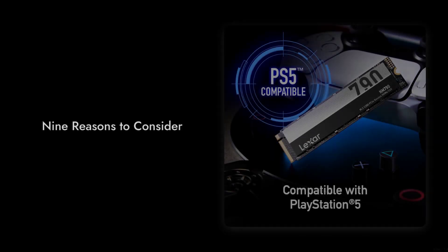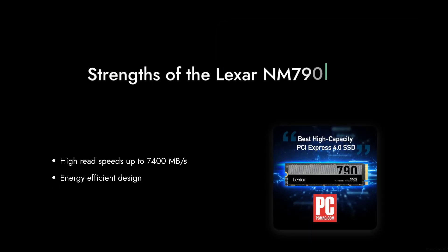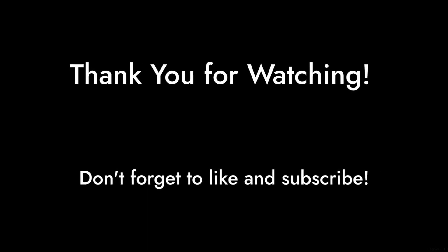So there you have it — 9 reasons to consider before purchasing the Lexar NM794TB SSD. While it has its strengths, it's essential to weigh these critical points. Thanks for watching Critical Reviews, and don't forget to like and subscribe for more honest tech reviews.